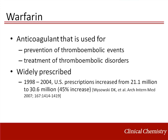Warfarin is a commonly prescribed anticoagulant used in the prevention and treatment of thromboembolic disorders. Warfarin is widely prescribed, and from the time period of 1998 to 2004, the U.S. saw a 45% increase in warfarin prescriptions. With the aging population and increased projected prevalence of atrial fibrillation, the number of warfarin prescriptions is predicted to continue to increase.